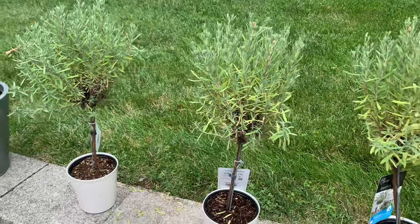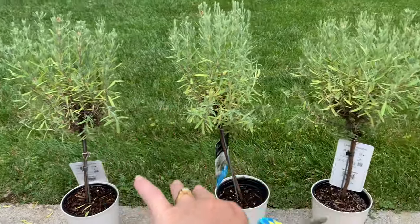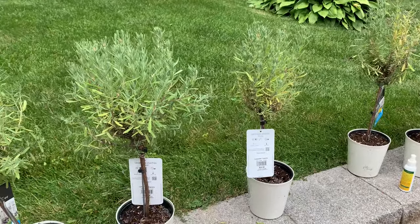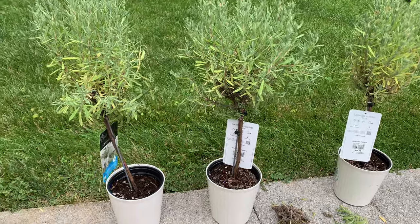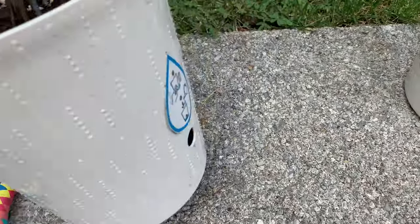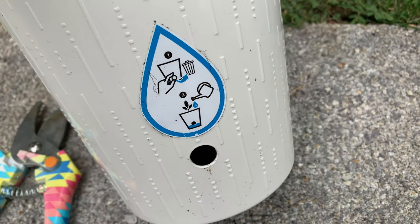Let me share my new plants for my garden. I have all these lavender topiaries — it's kind of hard to see against the grass. I just went to Lowe's and they had them on clearance, normally $25, and I got them for $8 each. They come in these self-watering pots so I can definitely use those again.